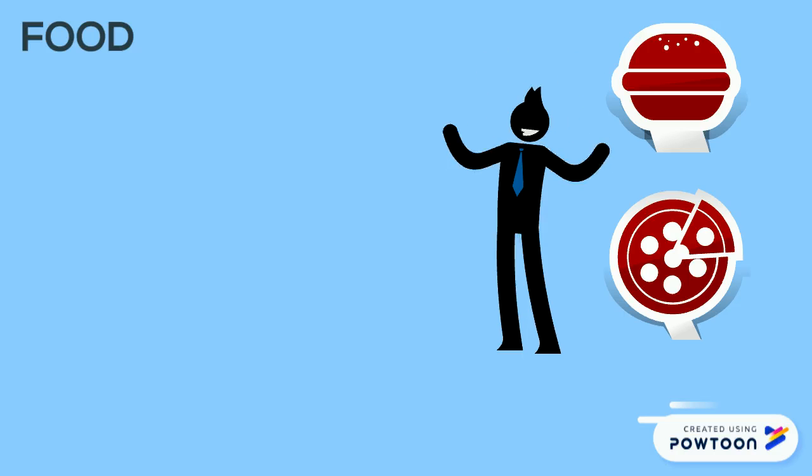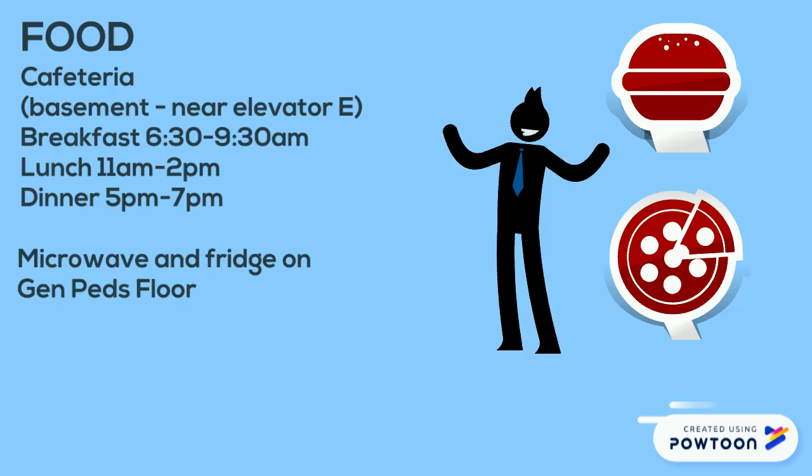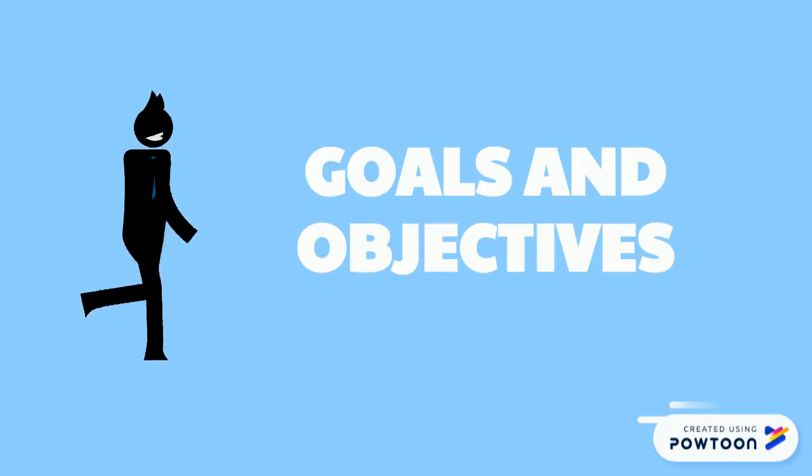And most importantly, let's talk about food. The cafeteria is located in the basement next to elevator E — there are the hours listed. You're also of course welcome to bring your own food. We have a microwave and a fridge on the general pediatrics floor; your attending can show you where that is. Please proceed to the next video to review goals and objectives.